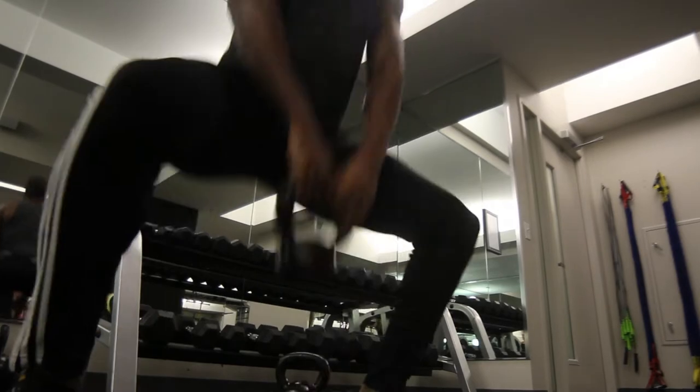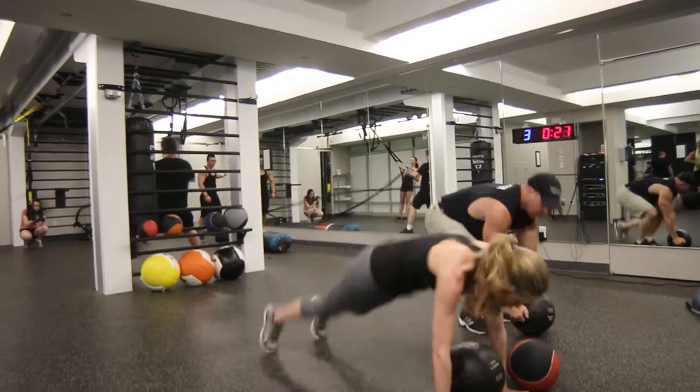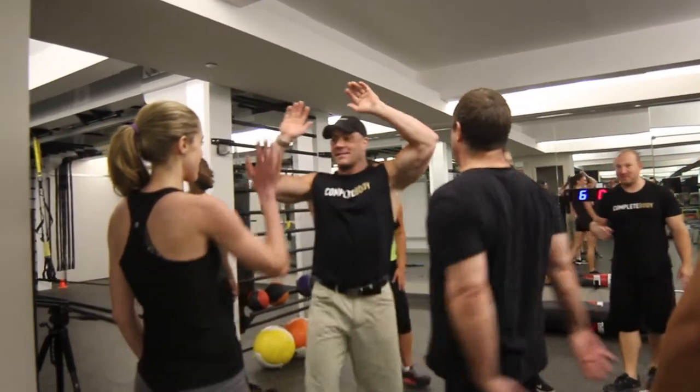Another specialty of CBXT is we use MyZone — it's a heart rate based technology that focuses on your calories burned, your heart rate, and also your effort level. So if you're not giving it your all, the trainer will see it on MyZone. CBXT is the premier workout. It will burn calories and get you fit. Are you tough enough for CBXT?